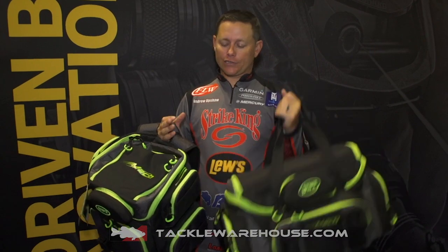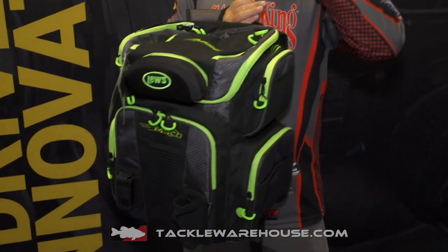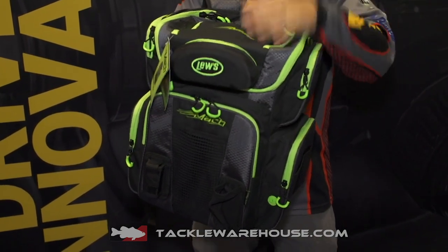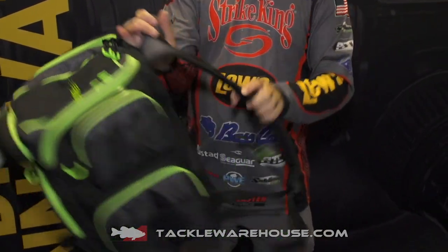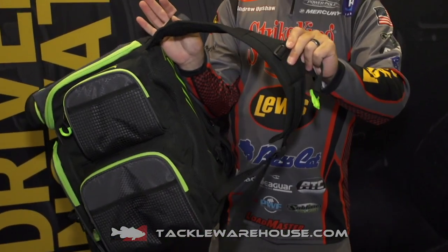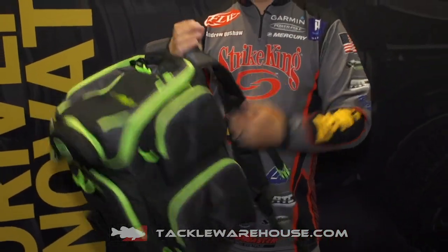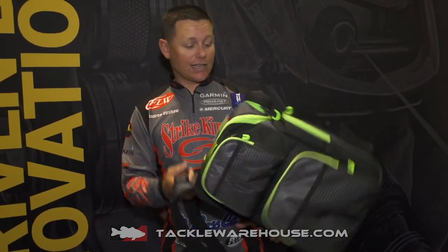$99 for this one. This is the Hatchback. If you're just a travel-type fisherman — you're going to kayak, you're going to walk ponds, you're going to travel and this is going to be your tackle bag — this is going to be the one for you. It has adjustable straps on the front with one that goes over your chest in case you need that extra leverage, because I'm going to have way too much tackle on this thing.